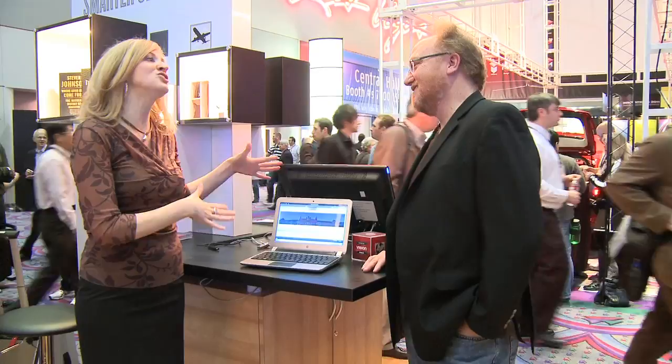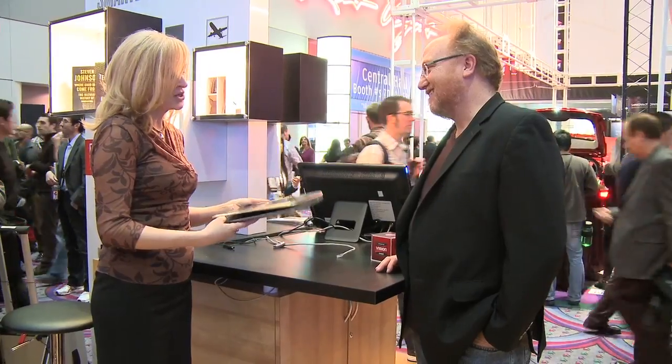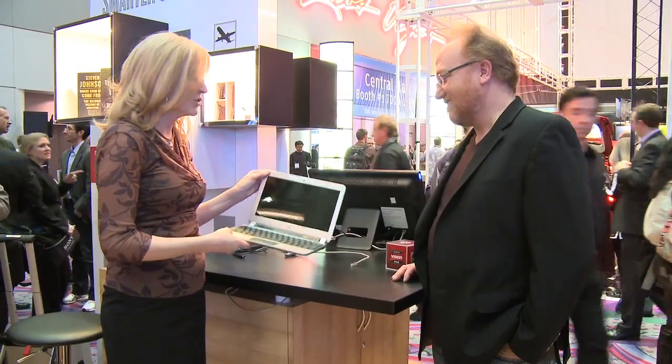Hi, I'm Leslie Sobin with AMD and it's my pleasure to be joined by Phil McKinney, Chief Technology Officer with Hewlett Packard. And Phil, we're here with the star and darling of our Wired AMD experience, the DM-1. This is an amazing notebook — it's beautiful, the sleek design, powered by AMD Fusion.